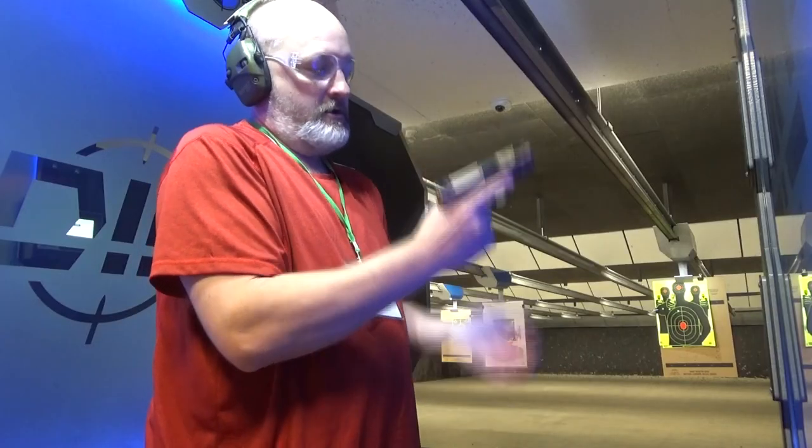It just holds this gun in a perfect grip, and my groups were much better with this — much better. There was a definite difference between shooting this with the regular six-round magazine and then this extension. I had much better groups, much better control. And this is no problem concealing. It fits right into my little belly band — not a problem.